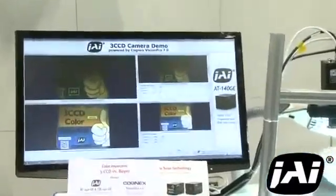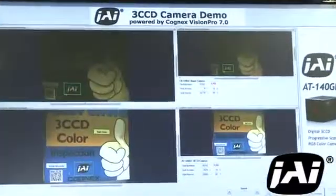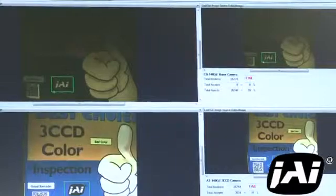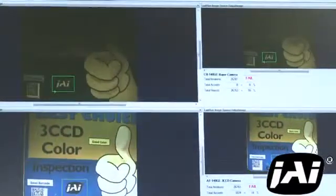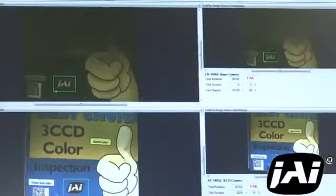However, it does not have the color precision to identify the label that is slightly out of tolerance, and therefore lets it pass the inspection. Meanwhile, our 3 CCD camera uses three separate sensors and a prism block to split the incoming light into separate red,